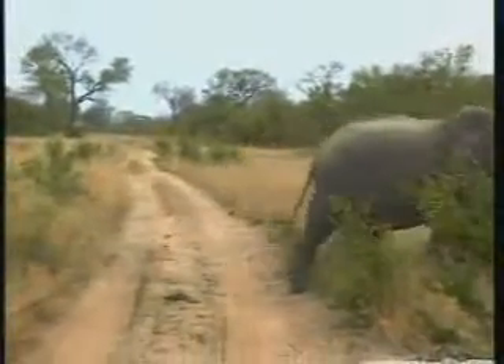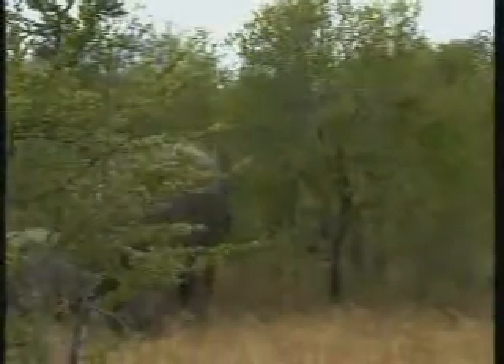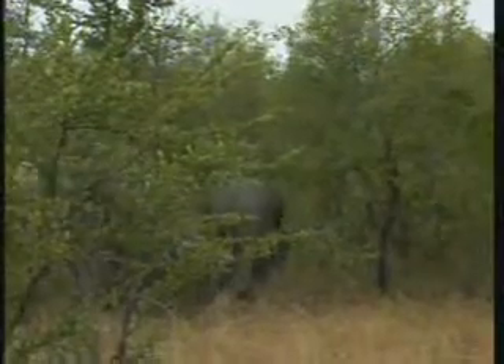I might have to correct myself — I am just having a look at the adults coming past. This is not Auntie V's herd. That youngster was confusing me just because it was also very small, but it makes sense now. This is Stacy V's herd.